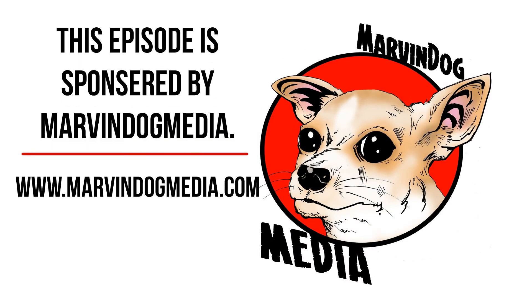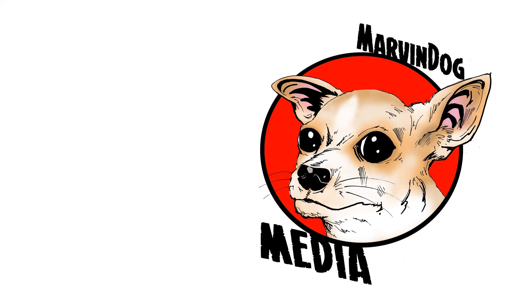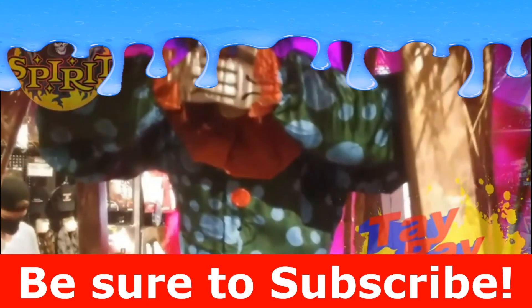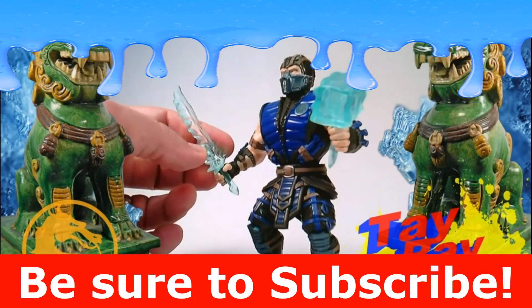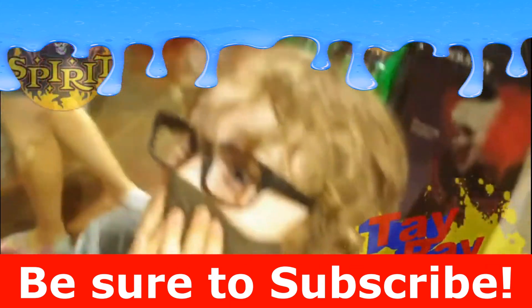This episode of Tay Raygun was sponsored by Marvin Dog Media. To learn more, visit www.marvindogmedia.com. If you liked the video, be sure to hit that like button, go ahead and subscribe to the channel, comment down below to let YouTube know that you like what I'm making, and be sure to hit that bell notification so you get updates to future content.